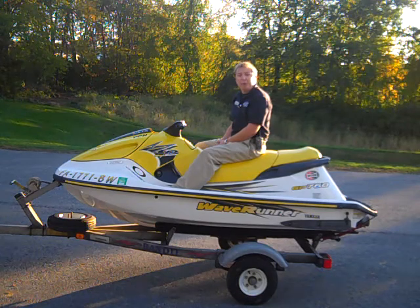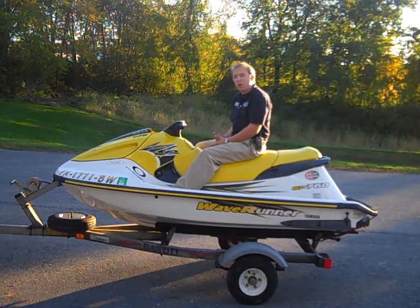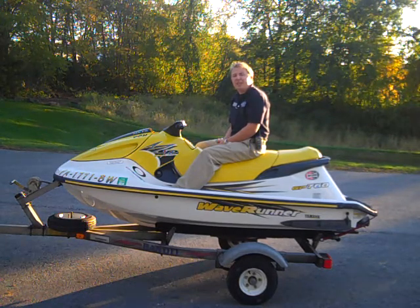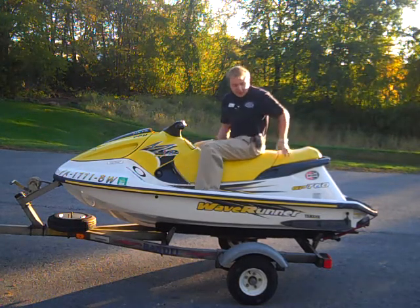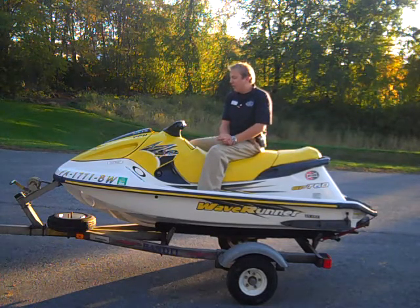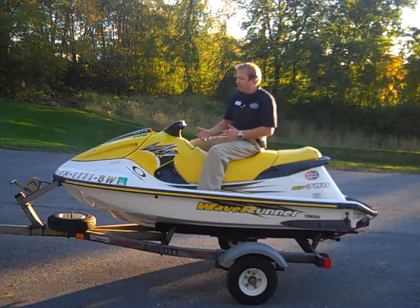This is Jeremy at Yamaha of Camphill to show you the new toy we got in. It's a 1997 GP760 — a two-seater WaveRunner. It's going to have all the standard features that WaveRunners have now.